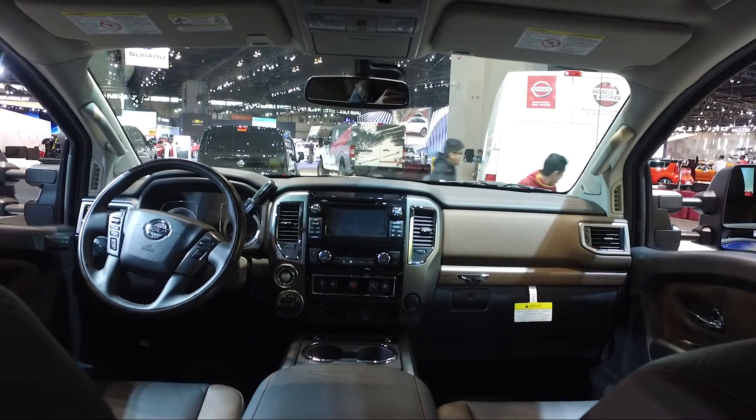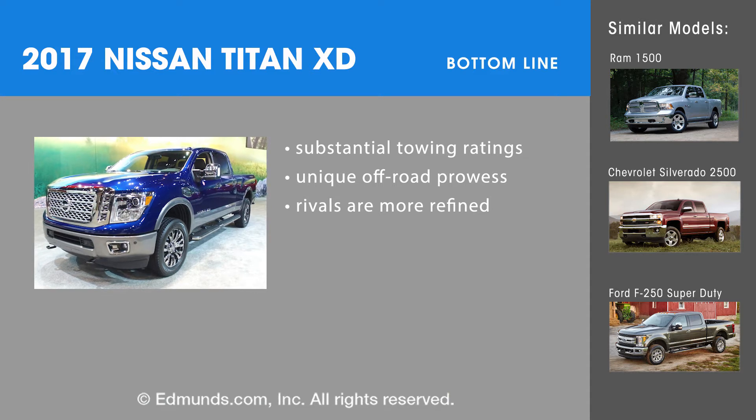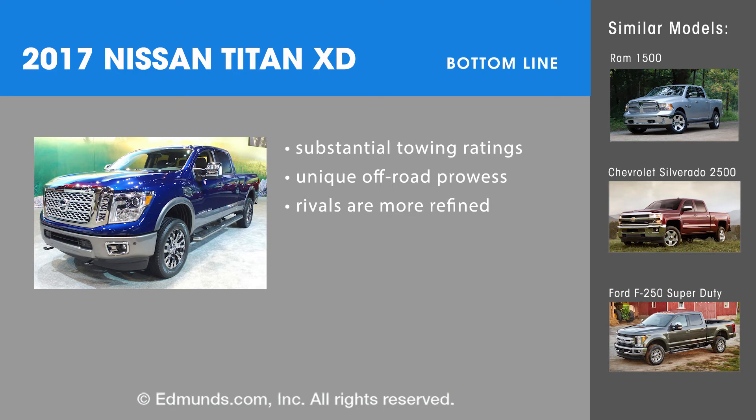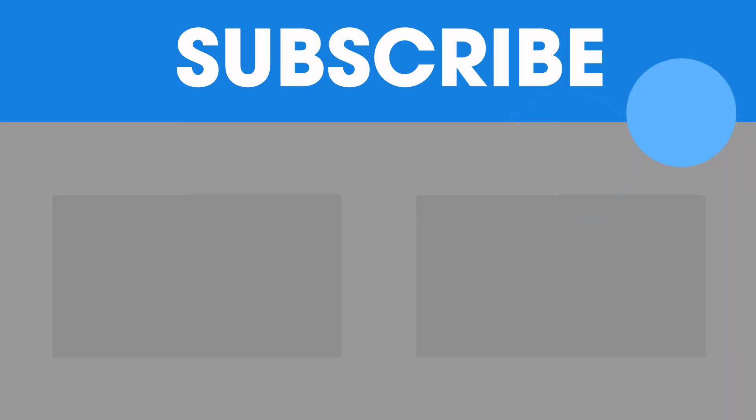The 2017 Nissan Titan XD's bottom line extends well past its impressive capabilities. It's easy to drive for such a big truck, and it's comfortable for long highway stretches. We'd certainly recommend it alongside the well-established Ram 1500, Chevrolet Silverado 2500, and Ford F250 Super Duty.